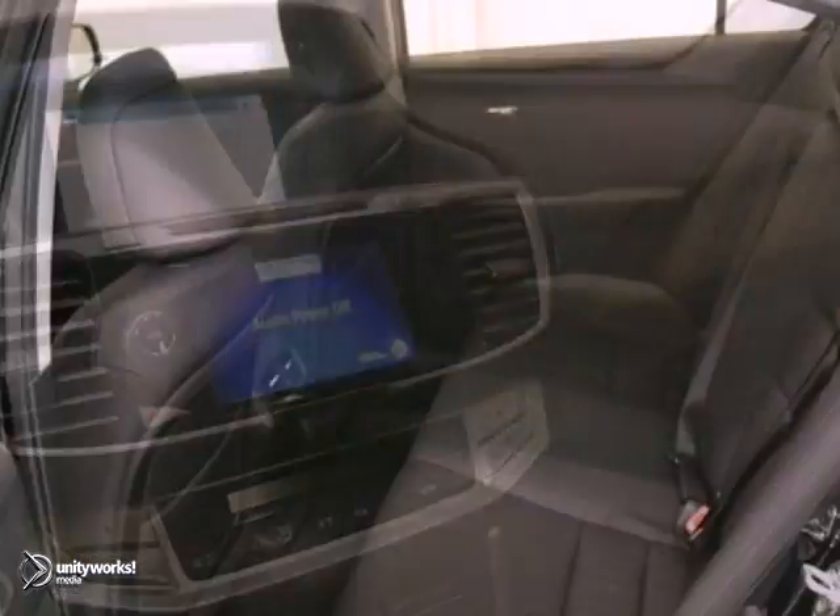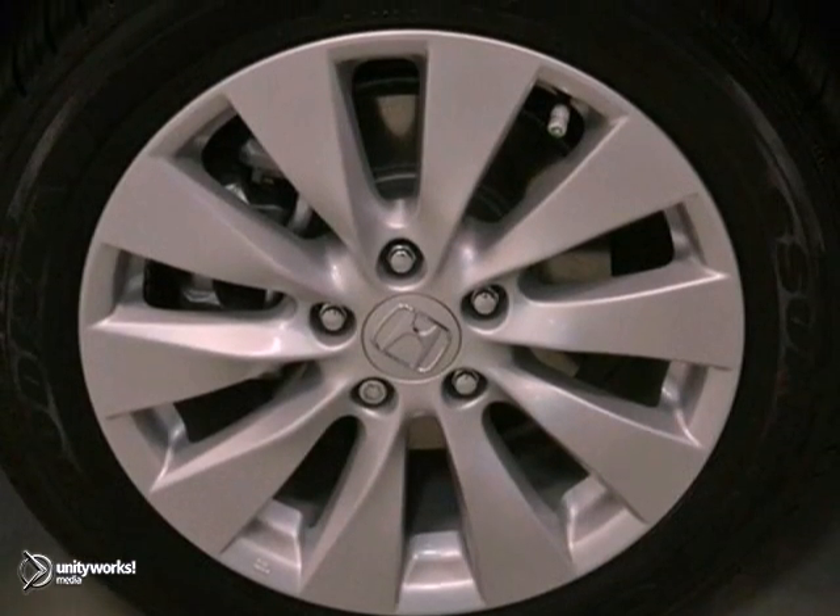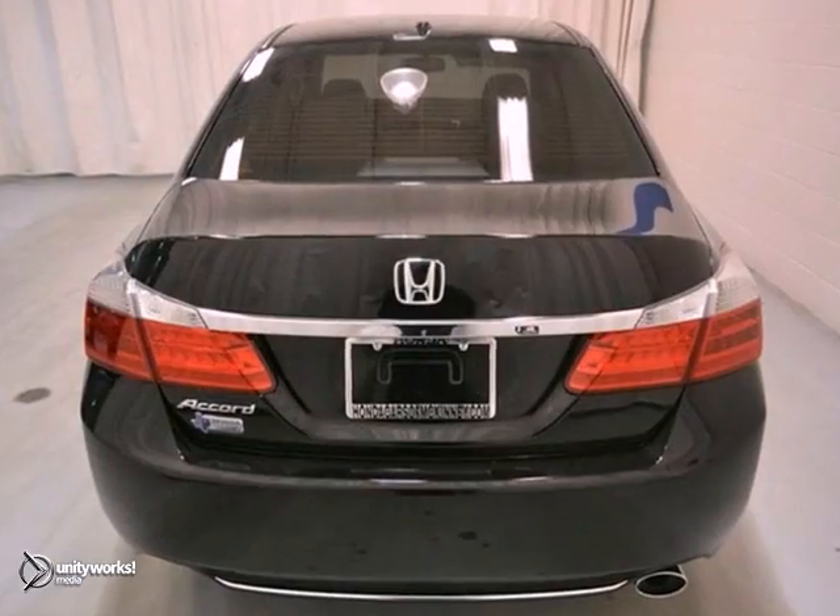It also features side airbags, keyless entry, and stability and traction control. With a multi-angle rear view camera and a moon roof, it won't be here long.